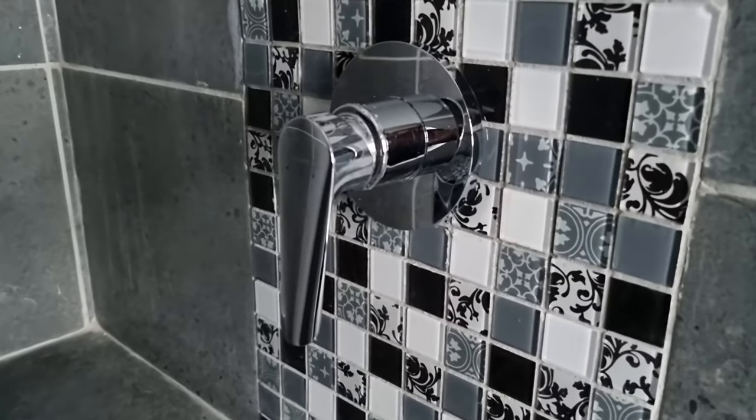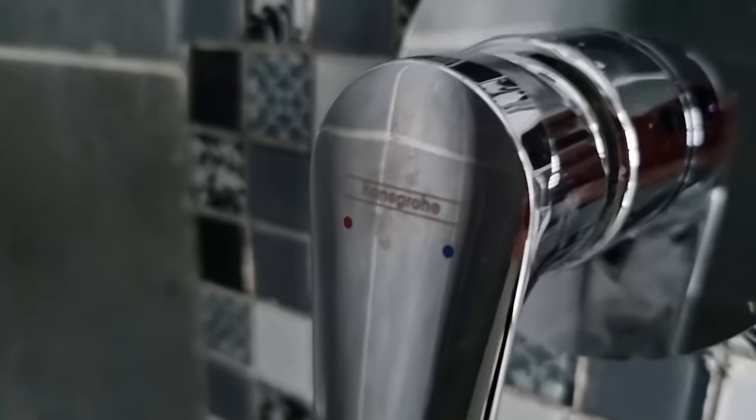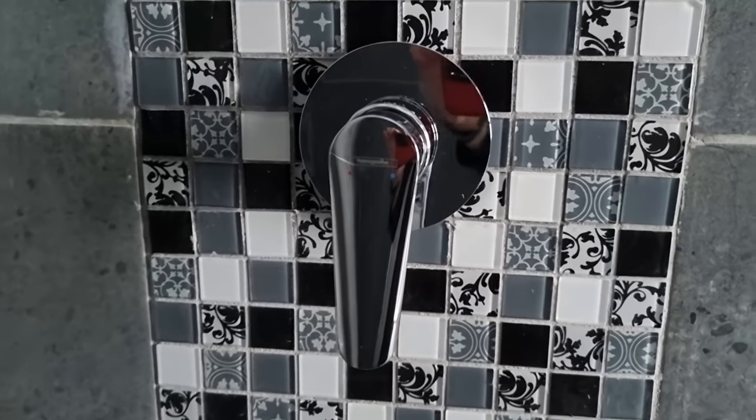Next up, we have the Logos E Shower Mixer, which gives the shower a modern look and lets one easily control the water temperature without needing to adjust two separate taps. Because we all know that that is very, very annoying.